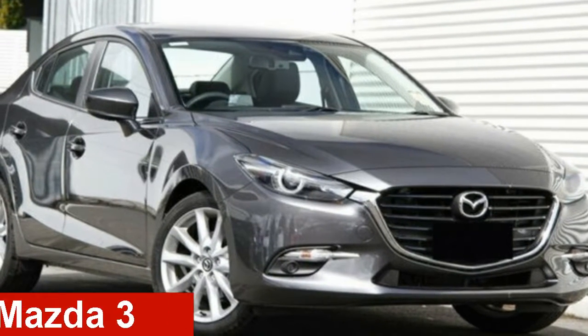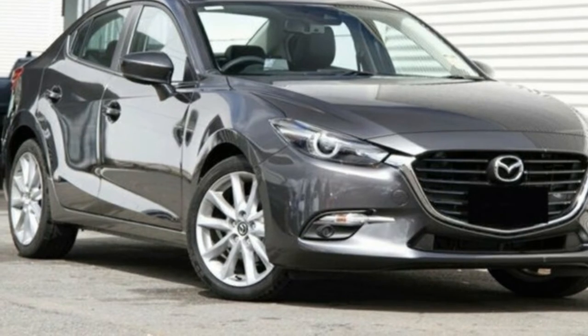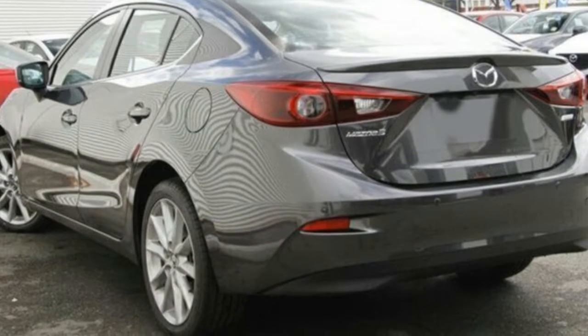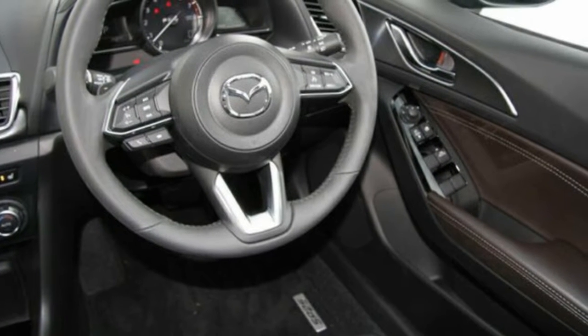Looking for a Mazda 3? This 3 has a reliable 2.5 litre engine that gives you more control with its manual transmission. The attractive grey exterior is complemented by its stylish interior.